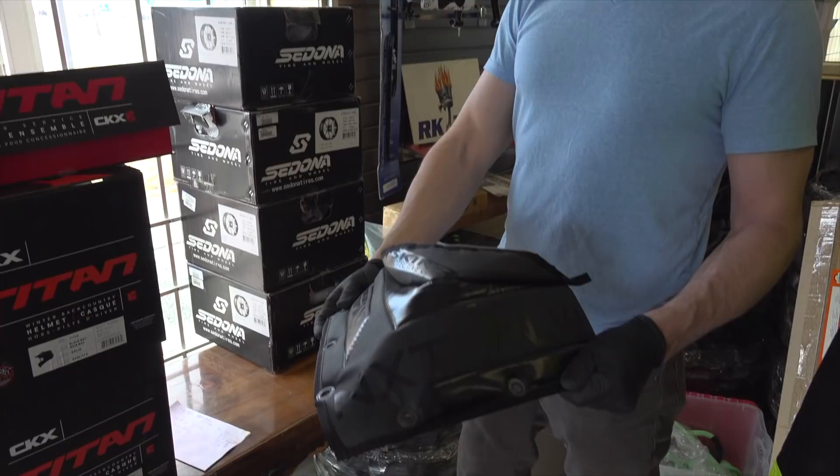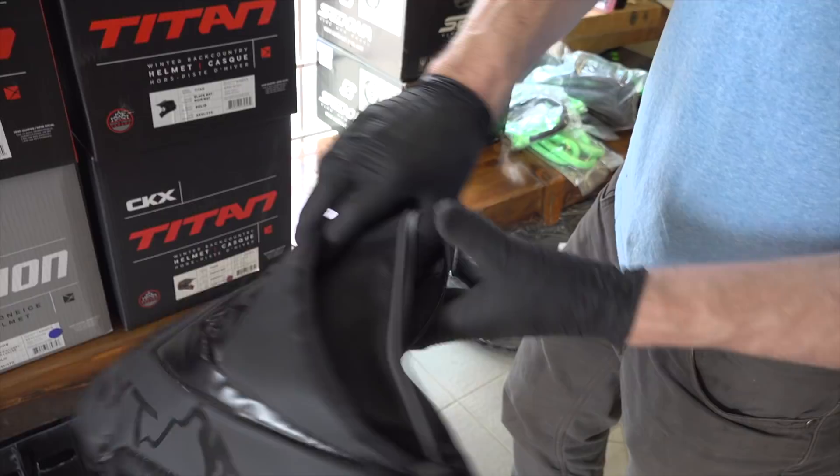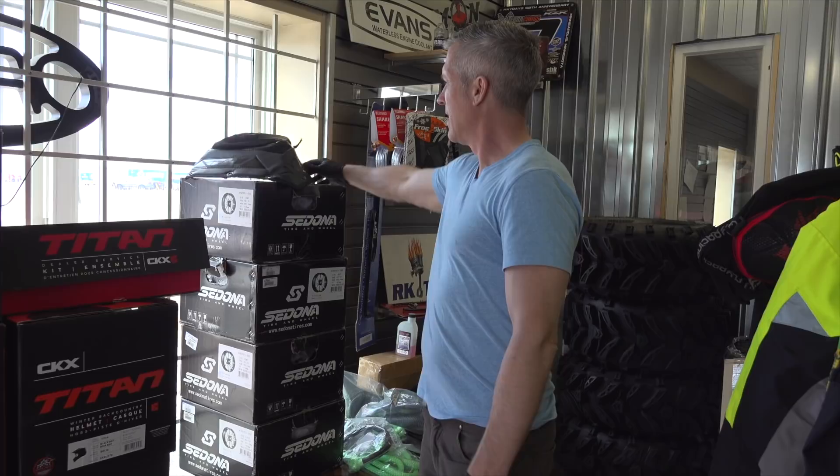We do have these bags that go on top — these go on the older Pro chassis, so before 2016, not the Axis. It replaces your windshield but you get to put stuff in there. I think these retail for about 120 bucks or something like that — 50 bucks!